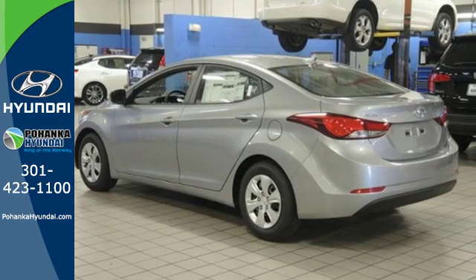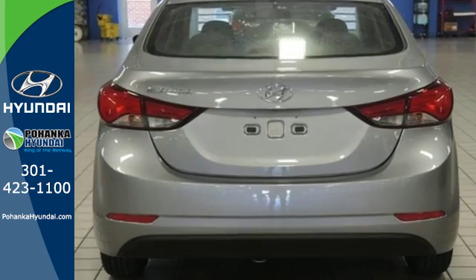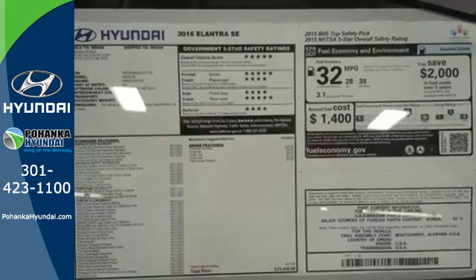Its flowing aerodynamic design isn't just for show. It has made the Elantra lighter and more energy efficient. The interior has a generous amount of room, giving everybody the space to spread out.